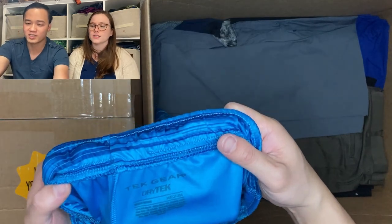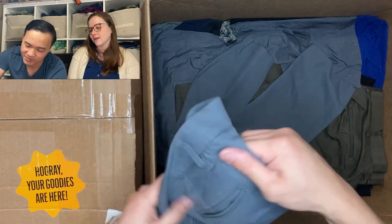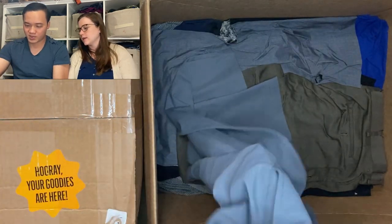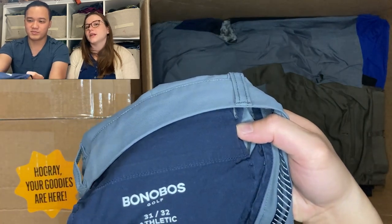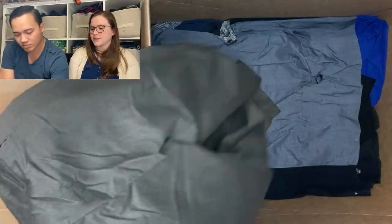Tech Gear shorts — pretty lame. Then Bonobos — we've recently sold a pair of Bonobos golf shorts. These feel like golf pants, kind of. It says Bonobos right there, so I'd bet these will sell for like $20. Another Lauren Ralph Lauren dress pants.